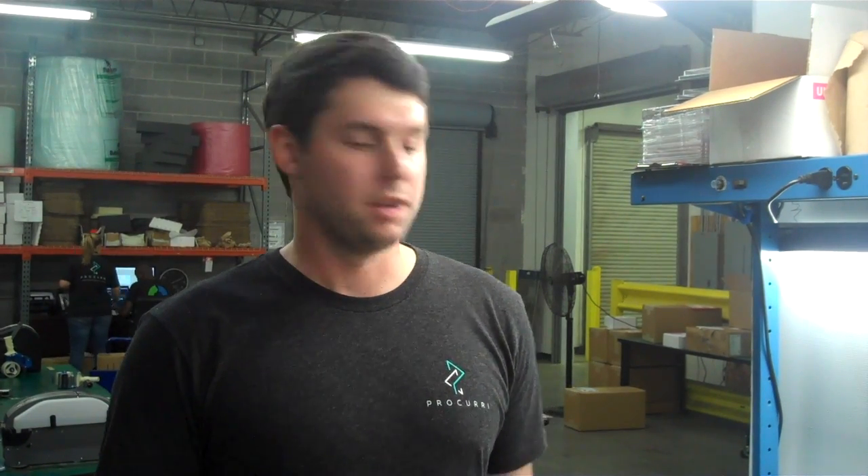My name is Eric and today I'm going to show you the quality control process at Procurri for outbound shipments. First, once the logistics rep creates an order, it will get picked and then taken to the engineering lab to be QC'd by one of our engineers.